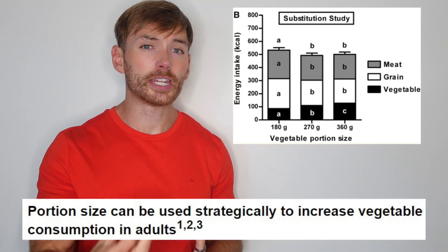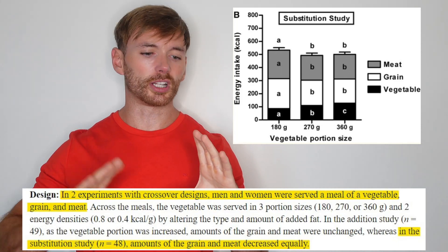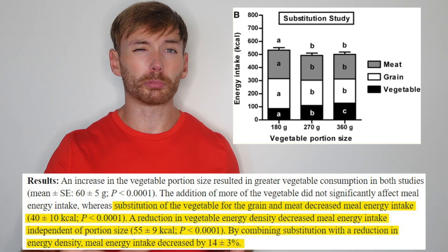Although these studies manipulated dietary fat, there are other vehicles that can achieve the same result. Some studies have manipulated the energy density of meals simply by adding more vegetables. If your existing plateful is split equally between meat and grains, and you reduce both of those and substitute them with some lower calorie vegetables, you will probably reduce your energy intake.